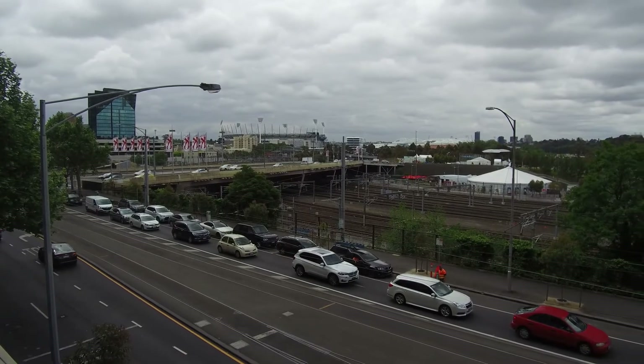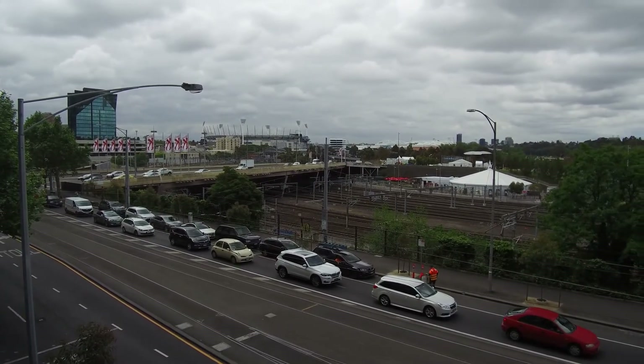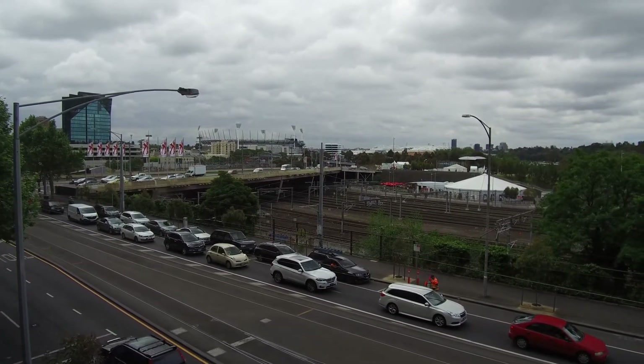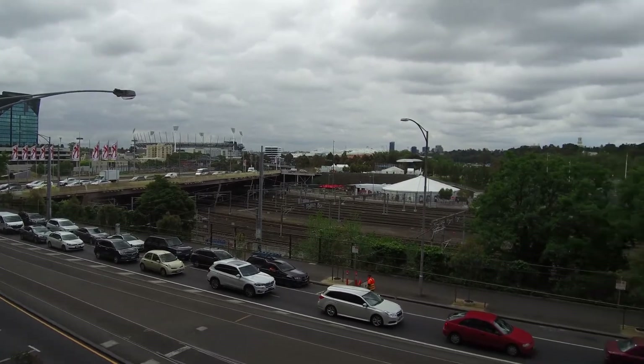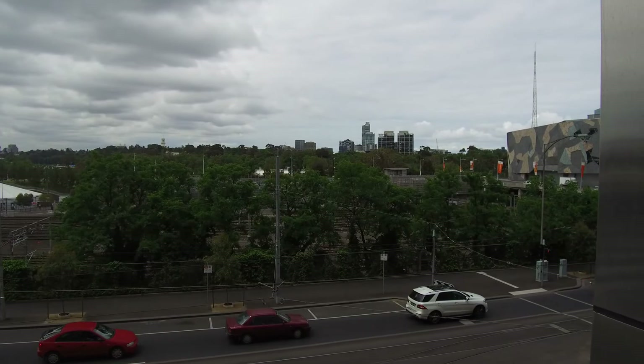Welcome to the marketing video of apartment 119 at 108 Flinders Street in Melbourne. I'm standing out on the balcony facing over Flinders Street. You can see the MCG over there to the left hand side, and to the right we pan around towards Federation Square and down towards St Kilda Road.